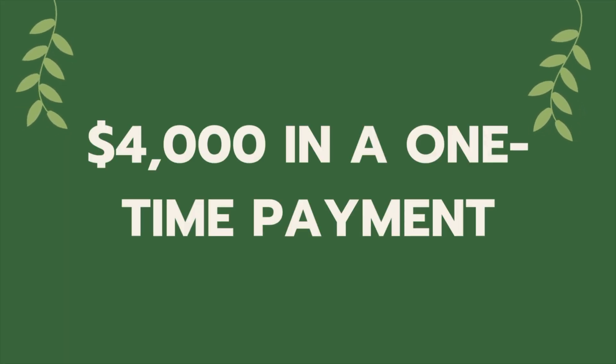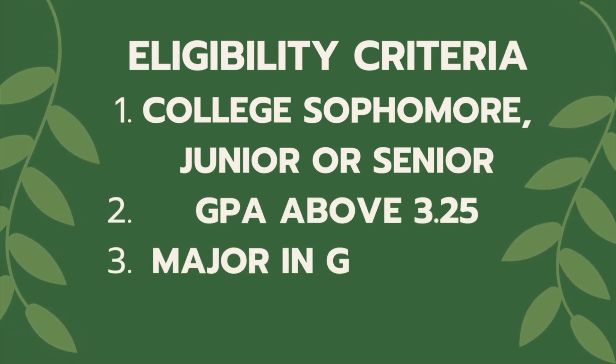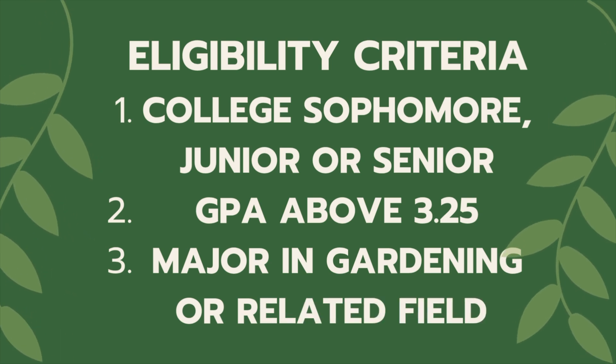The fifth scholarship is the National Garden Club Scholarship, hosted by National Garden Clubs, a nonprofit dedicated to promoting environmental stewardship and horticulture. They offer high school, undergraduate, and graduate levels; for undergraduates, they grant up to 45 scholarships every year. Winners receive $4,000 in a one-time payment. You must be a college sophomore, junior, or senior at an accredited institution with a GPA above 3.25, and your major must relate to landscape design, horticulture, gardening, floral design, or environmental issues.